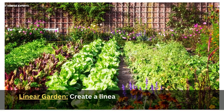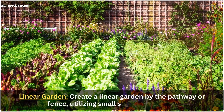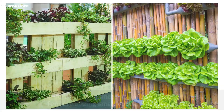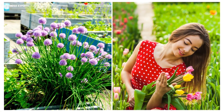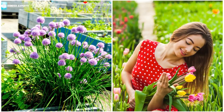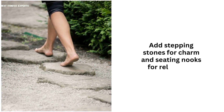28. Linear Garden. Create a linear garden by the pathway or fence, utilizing small space effectively. Opt for vertical planters, hanging pots, and tiered shelves to maximize greenery. Incorporate colorful blooms, fragrant herbs, and dwarf shrubs for variety. Add stepping stones for charm and seating nooks for relaxation.